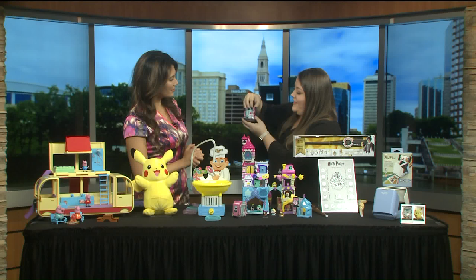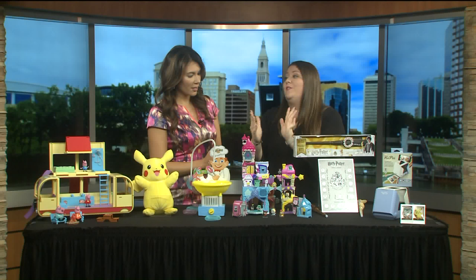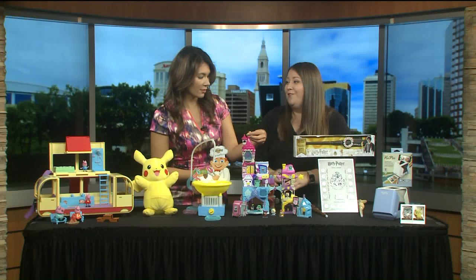They're called Dorables because they come behind these little doors — you open the door and get different characters. There are different sets; kids can stack them and configure them in all different ways. This is the Mega Stack Playset — it comes with Elsa's Palace, the Mad Hatter's Tea Party, and Belle's Castle. Kids can also collect all these different blind boxes.